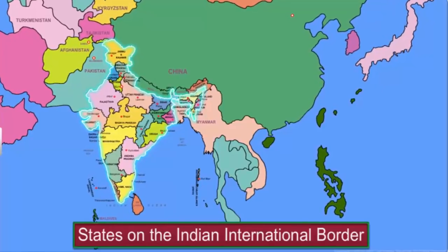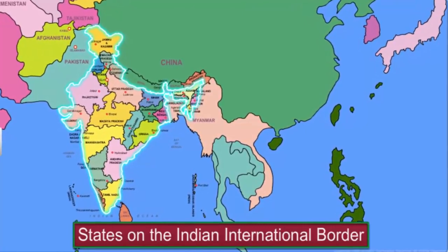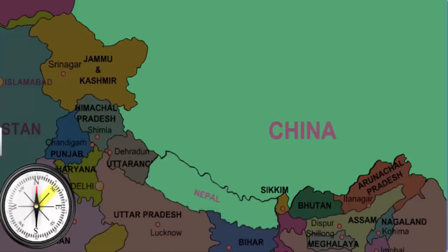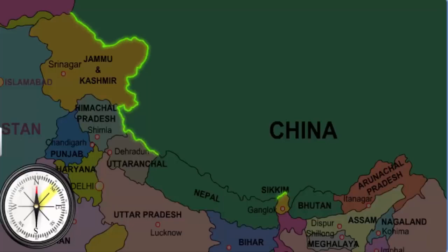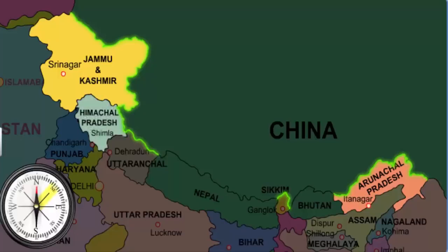Now let's look around further and identify the other neighboring countries which share common frontiers with India. Let's start with the north-eastern neighbors — China, Nepal, and Bhutan. The Chinese border stretches all the way from the state of Jammu and Kashmir in the north to Arunachal Pradesh in the east, passing along the states of Himachal Pradesh, Uttaranchal, and Sikkim.